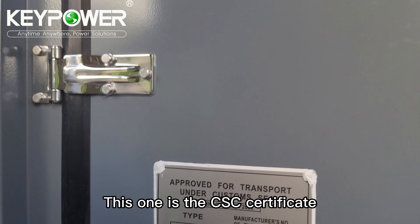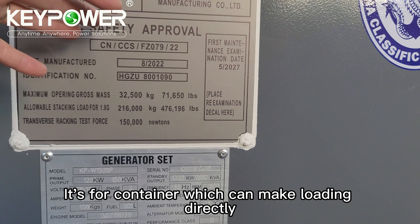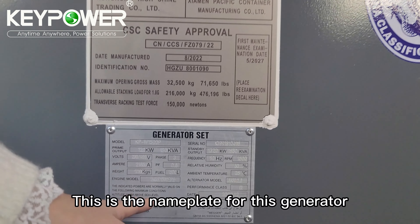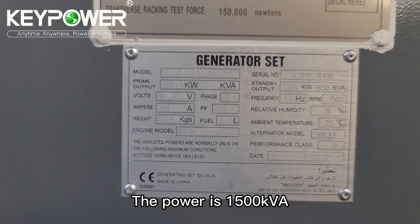This is the CSC certificate for the container, which allows direct loading. The power of this generator is 1500 kVA.